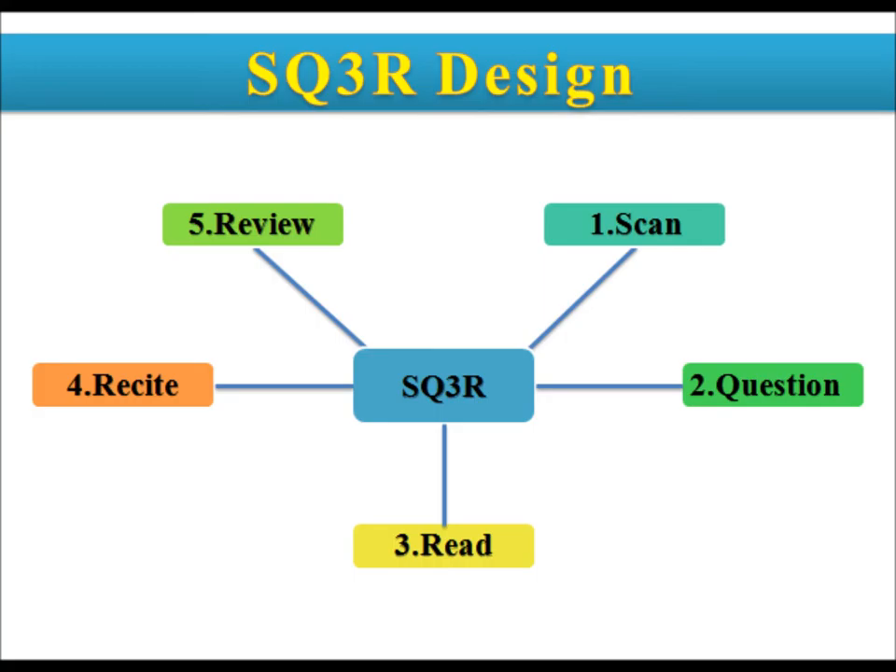The final part of SQ3R is reviewing. After you have read the chapter, immediately go back and read it again. Ask yourself what you just read. The best way to determine whether you have mastered the information is to survey the chapter again, review marginal notes and highlighted areas, and also vocabulary words. This step will help you store and retain the information.